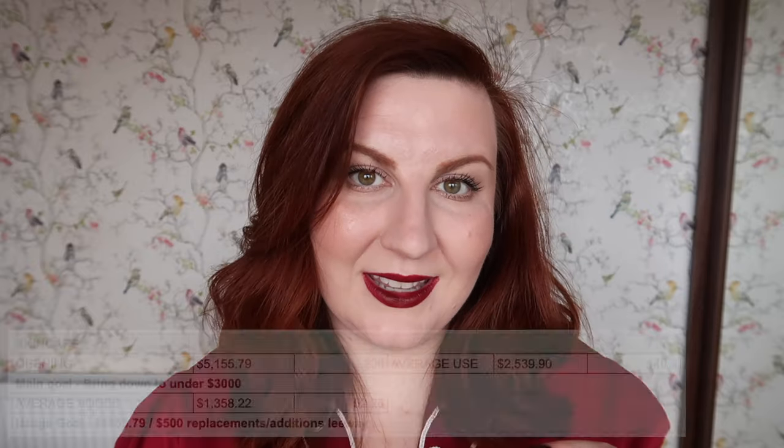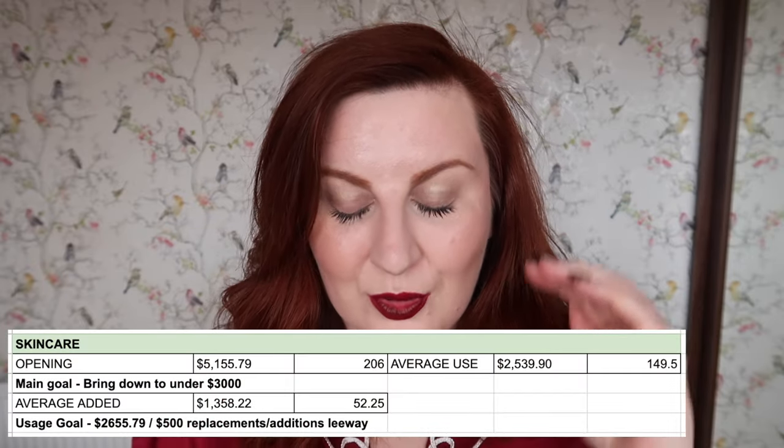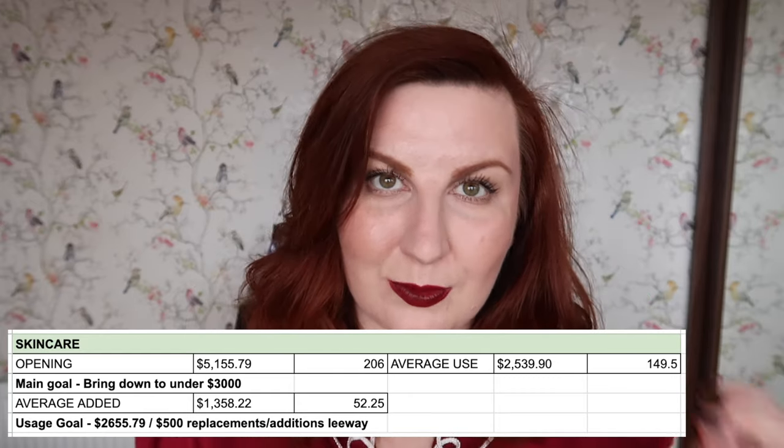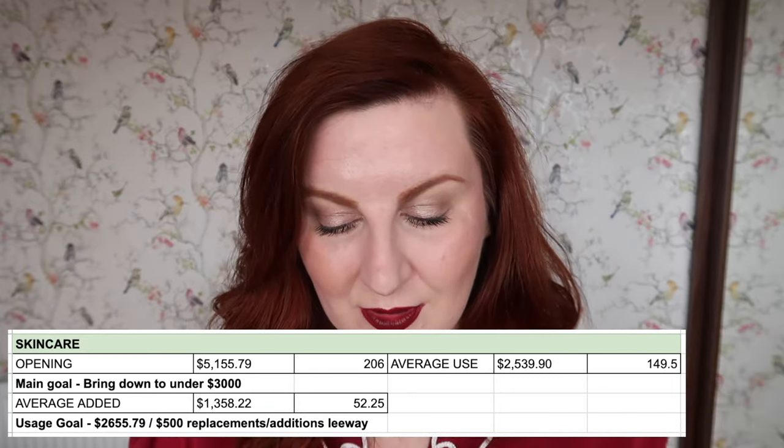My usage goal was basically $2,655.79. I was going to try and really keep on top of what I was bringing in this year. Using that up would take me to well under $3,000, but it left me with a bit of leeway so that if I did need genuine replacements, I could add a certain amount. I also had some quantity goals for certain categories: cleanser, serum, eye cream, moisturiser, peels and exfoliators, and body moisturisers — I wanted to reduce all of those from double-figure categories to single figures. I also wanted to bring my face masks down from 39, aiming to reduce by 20. Did I manage that?